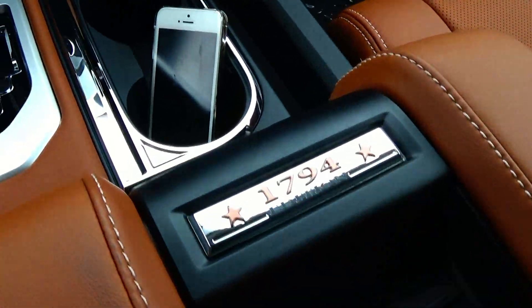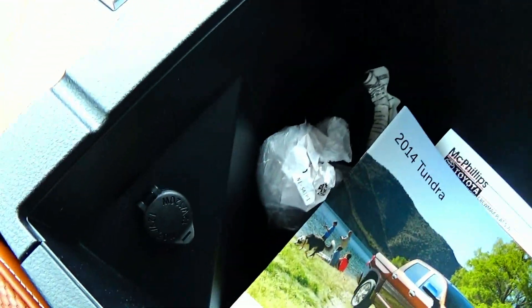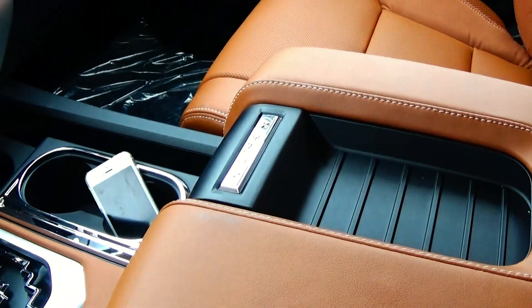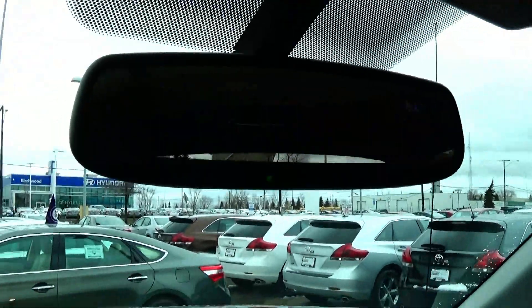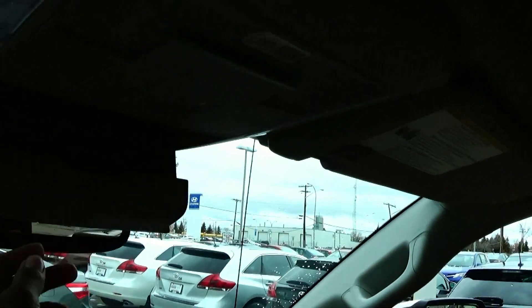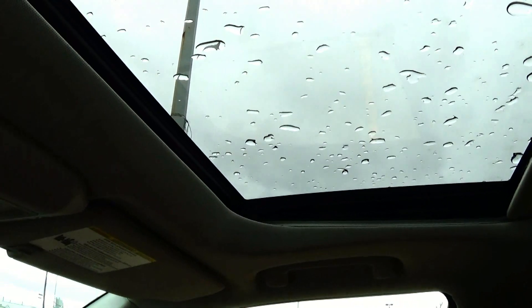There is a 1794 badge. In here you do have a ton of storage with a power outlet. Looking up top we do have an auto dimming mirror with a compass readout as well as garage HomeLink. Sunglasses storage and we do have a full power sunroof.